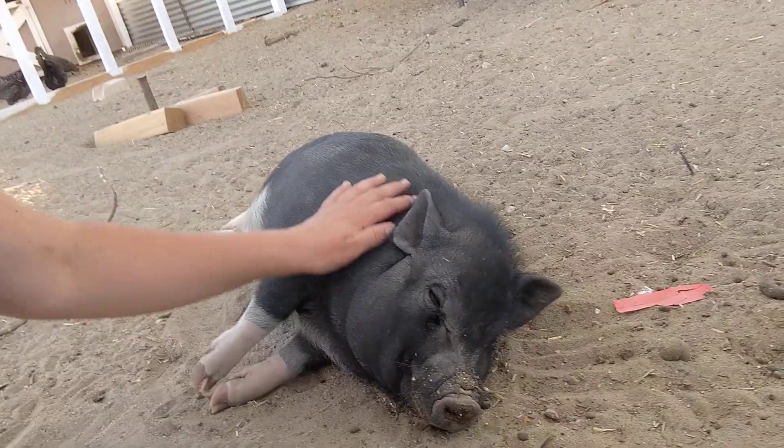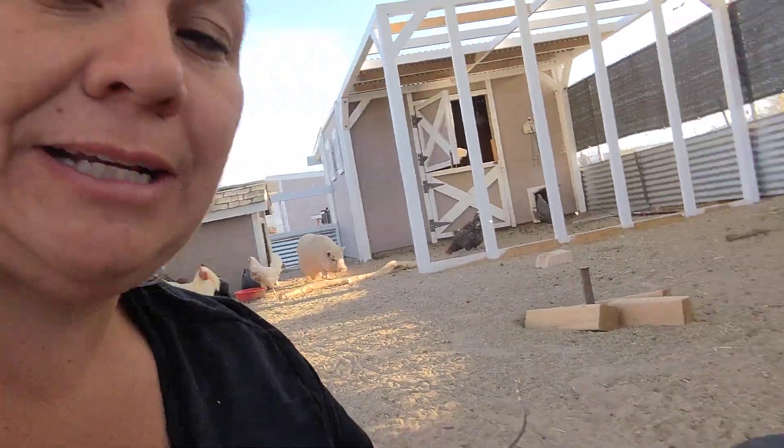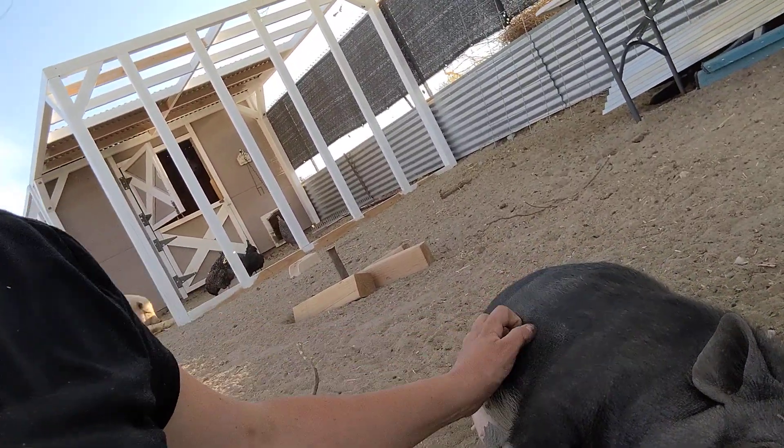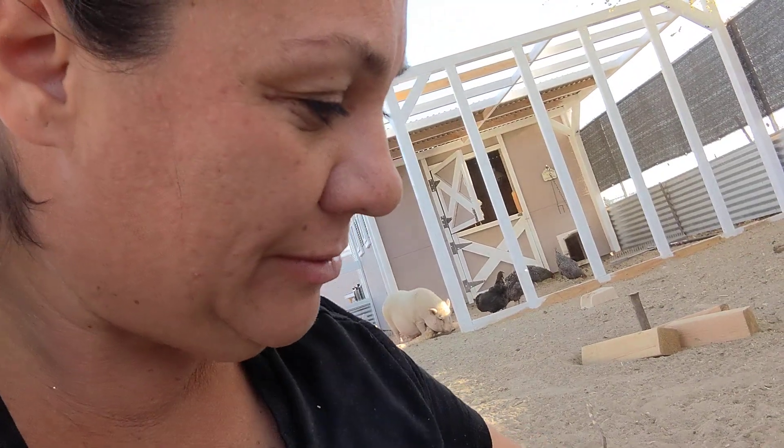Make sure your piggy has a piggy friend. Many people do keep them alone and they live happy lives, but if you're not able to provide them with extra time and love, I highly suggest getting another pig. Here's my pretty girl Charlotte — piggies love attention, they love belly rubs. If you can give them attention, they will just be eating it up and they do make great pets.